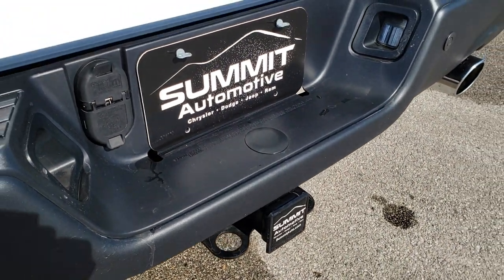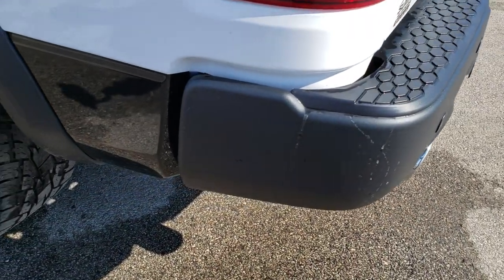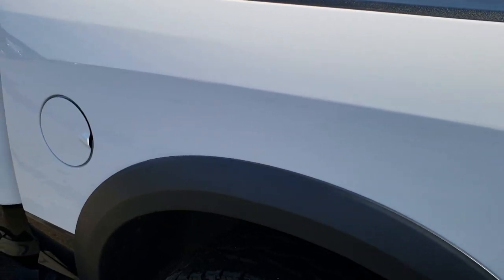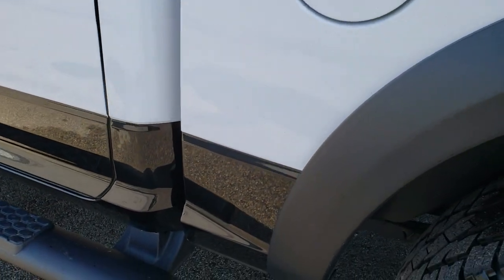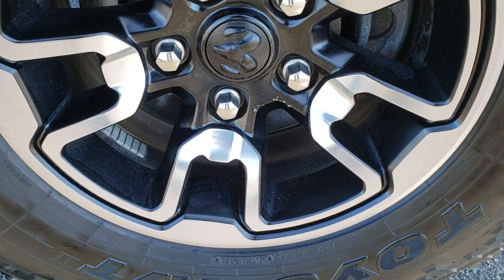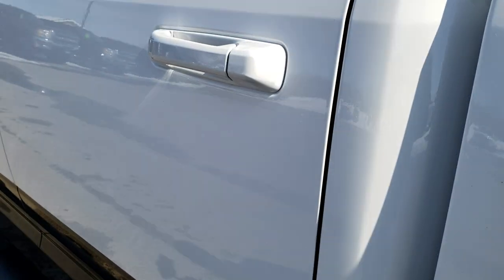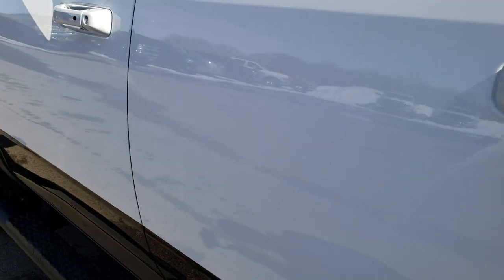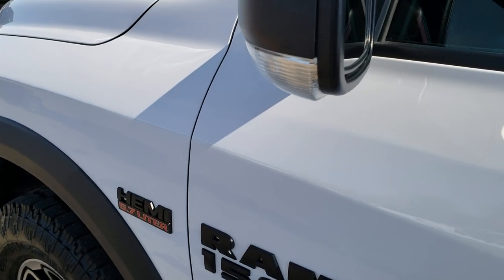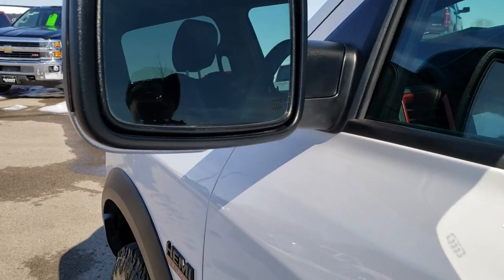Full towing package which includes the receiver hitch, 4-pin and 7-pin wiring, and the chrome-tipped exhaust. As you go down this side of the truck, it's just as clean as the passenger side — no dents or dings on this box. The back rim is absolutely perfect as well. Down the rest of this side I didn't see any dents or dings — not even the tiniest ding on this truck anywhere. It has heated mirrors with built-in directional signals.